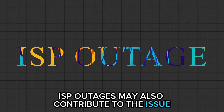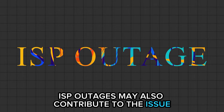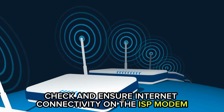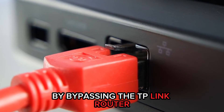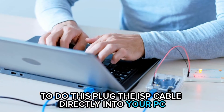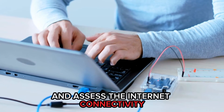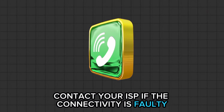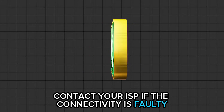ISP outages may also contribute to the issue. Check and ensure internet connectivity on the ISP modem by bypassing the TP-Link router. To do this, plug the ISP cable directly into your PC and assess the internet connectivity. Contact your ISP if the connectivity is faulty.